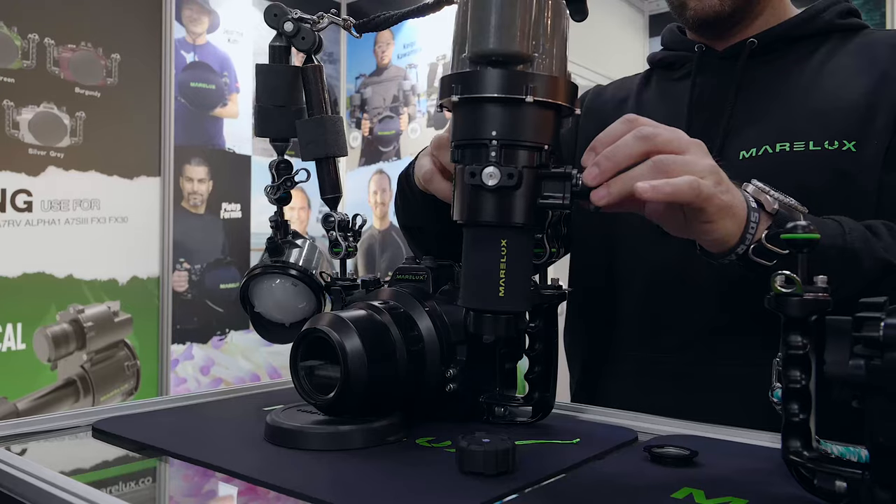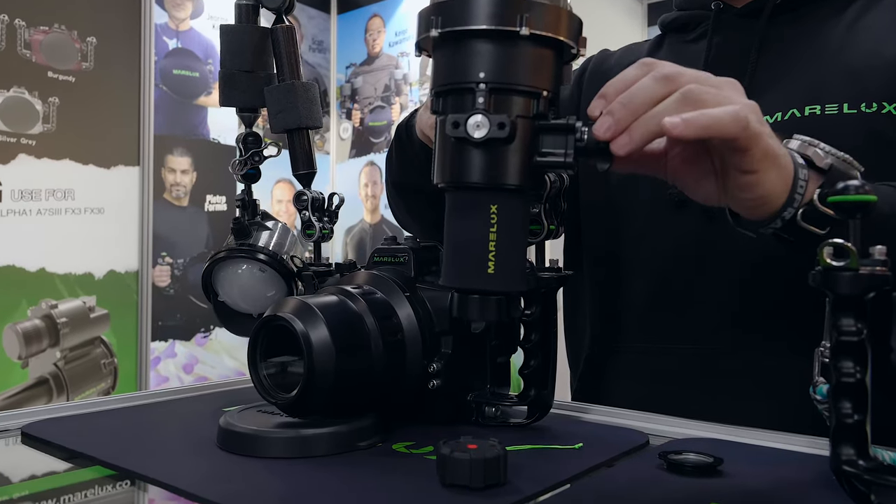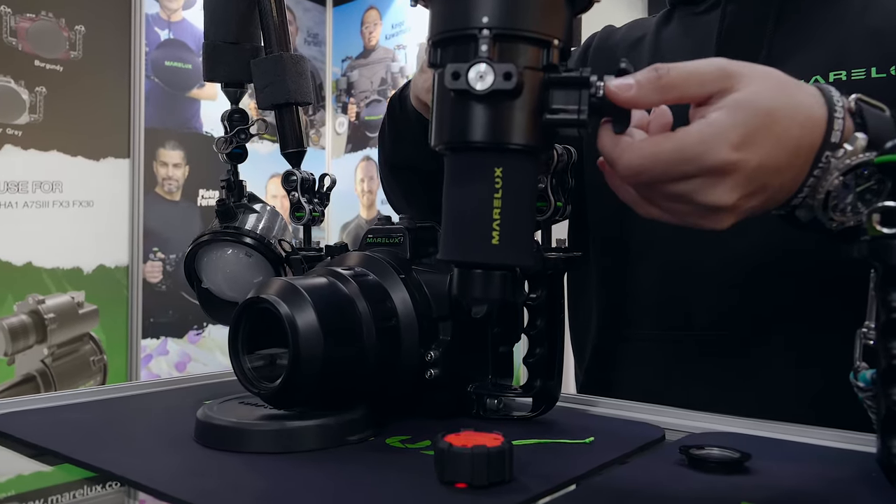First, I want to say thank you, Matthias, for taking the time to do this interview. Marelux is a company that has existed for three years on the market, so yes, we are the new kids on the block. We started producing underwater housings for mirrorless cameras, and we also produce other accessories as well.